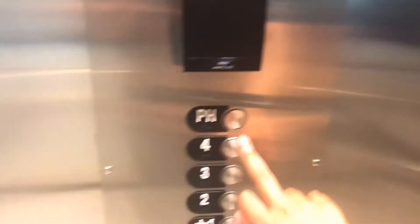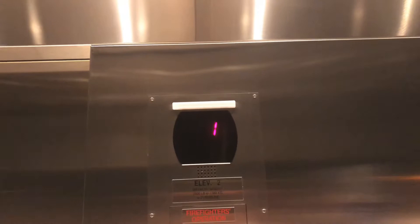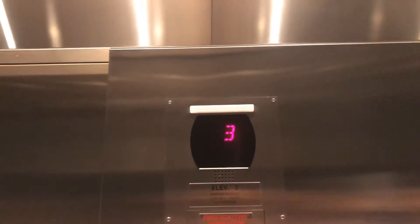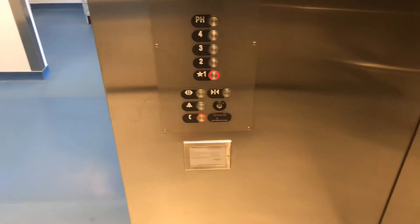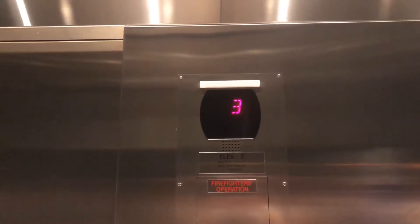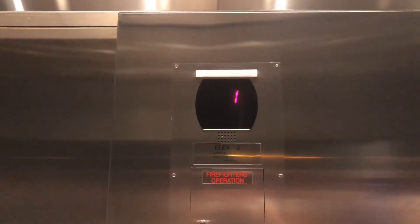The penthouse is locked, so we'll go up to four. Four.